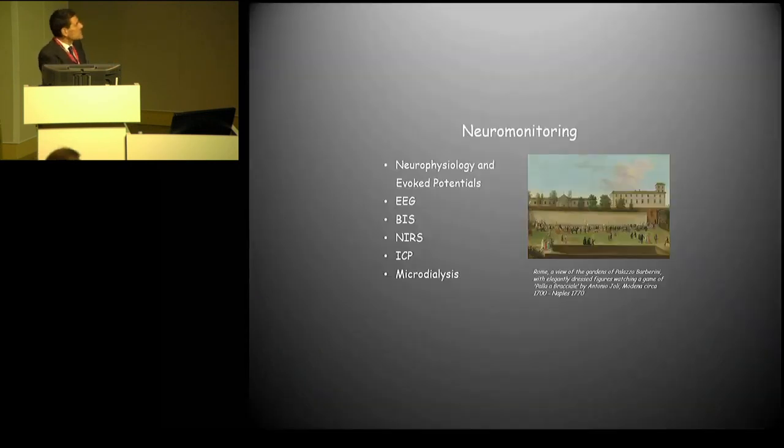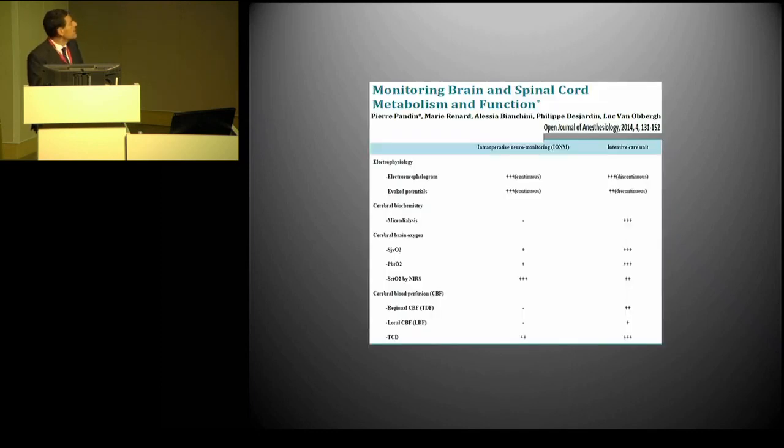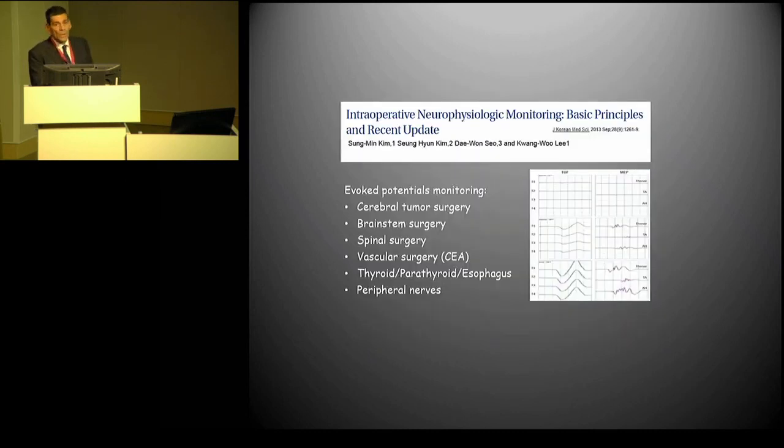When we talk about neuromonitoring, there are several techniques we can consider: evocative potentials, EEG — Professor Valero will talk more about EEG later today — BIS, NIRS, intracranial pressure, and microdialysis. We know that evocative potentials are established support for improving outcome both after brain and spine surgery and vascular surgery. So this we know, and we have to continue to do it.